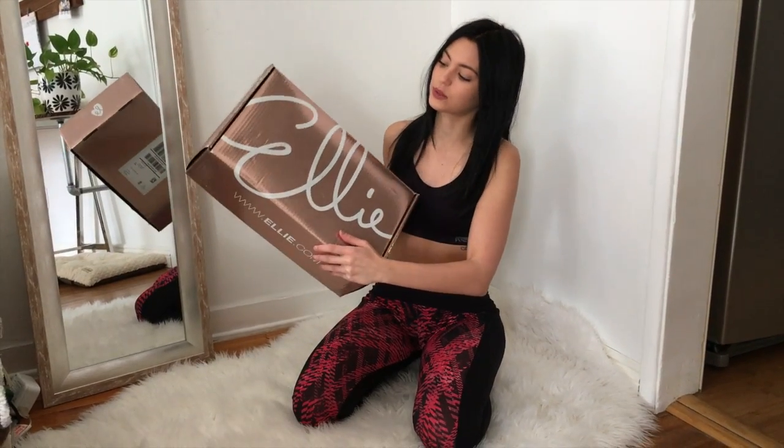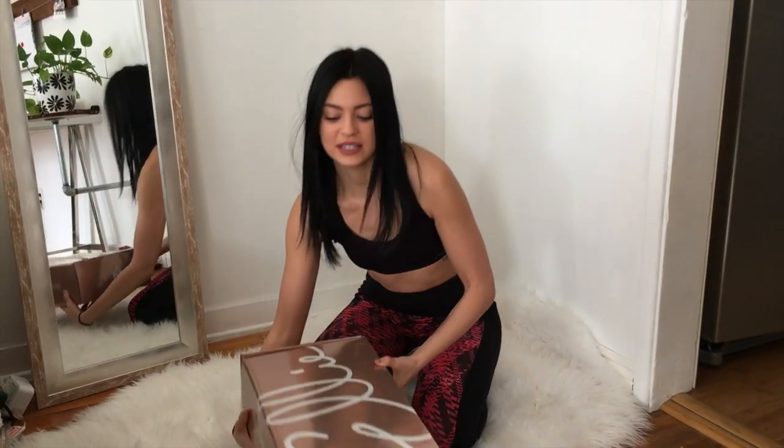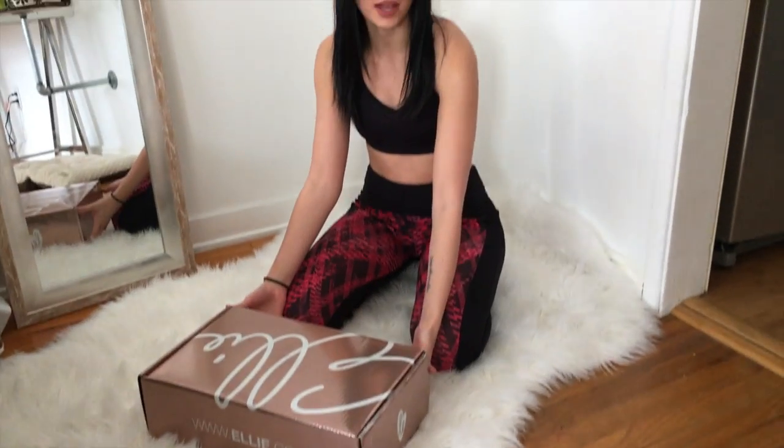I thought today would be fun to start with a box I got in the mail from Ellie Activewear. It's such a pretty rose gold box and it was a surprise to me, so I'm very excited to start with this and let's see what's inside. It's a monthly box subscription.